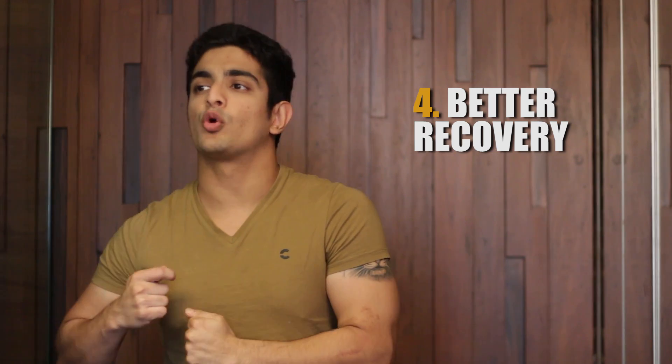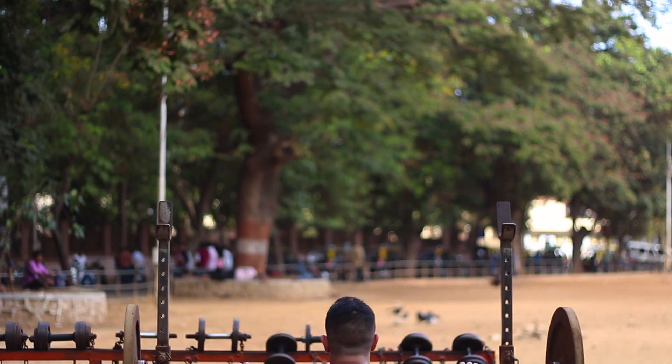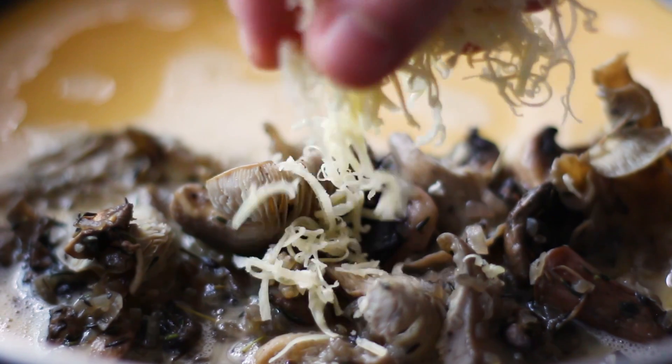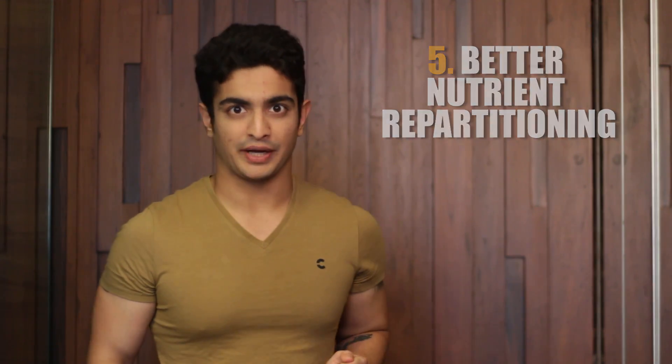The fourth benefit is better recovery. You want to get better at any sport or any activity — you need to put your body through that activity. Because you're putting your body through such intense work through the week but also backing it up with food and an increased metabolism, your body's ability to recover improves vastly. And the fifth and final benefit is the most important: improved nutrient repartitioning.